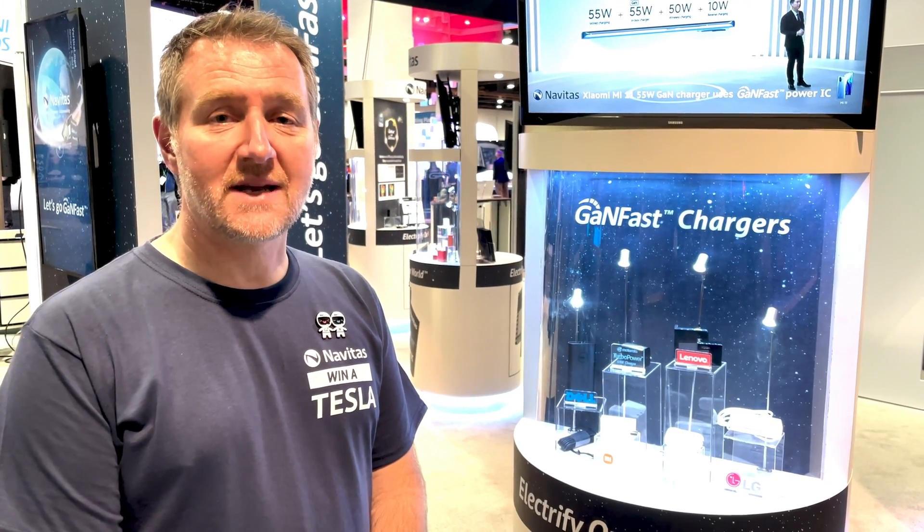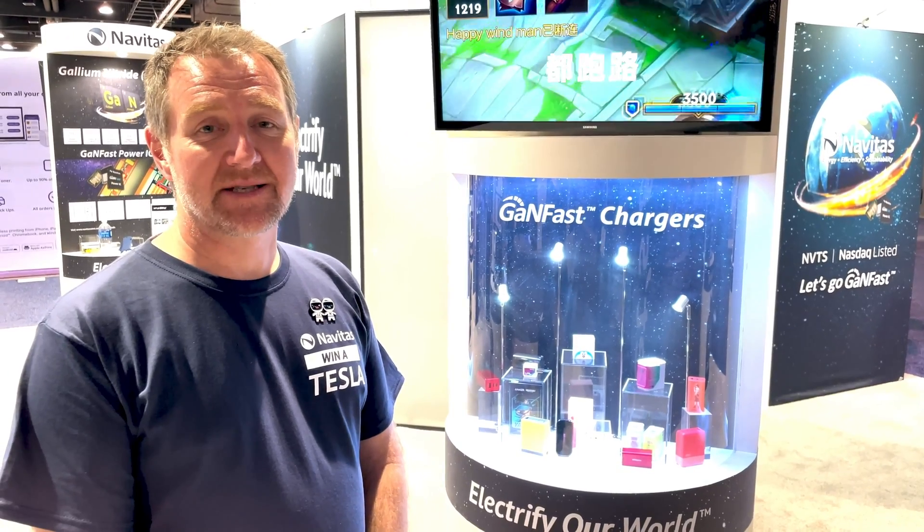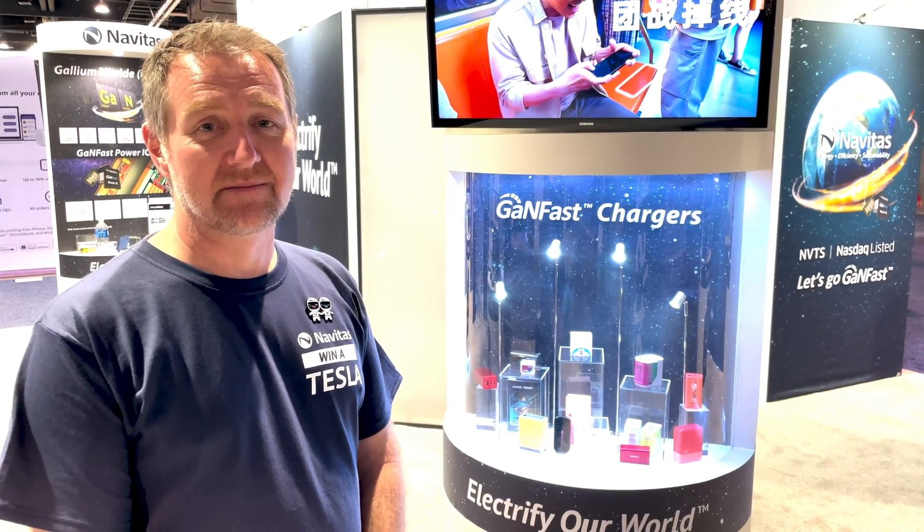In this display we see some of the top-tier companies using Navitas GaN Fast Power ICs: Dell, Lenovo, Oppo, Xiaomi — all of these top companies trust Navitas technology to deliver high-speed, reliable charging. Navitas has shipped over 35 million GaN Fast Power ICs with zero reported field failures, and GaN Fast Power ICs are now so accepted by the fast charger industry that customers are looking for new ways to differentiate their own products.